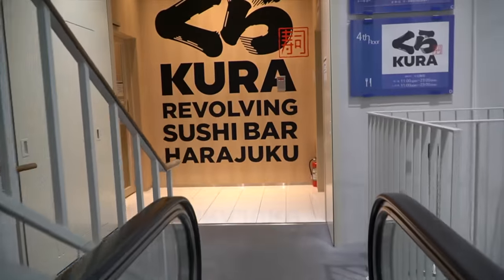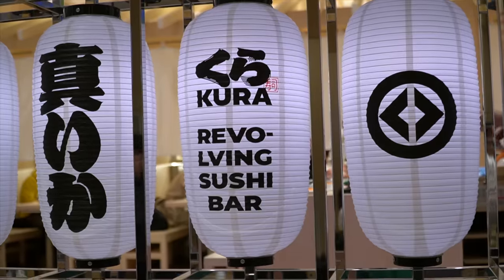We decided to start from the lowest price point — the cheapest in all of Tokyo — found at the famous chain Kura, known for its one dollar conveyor belt sushi.